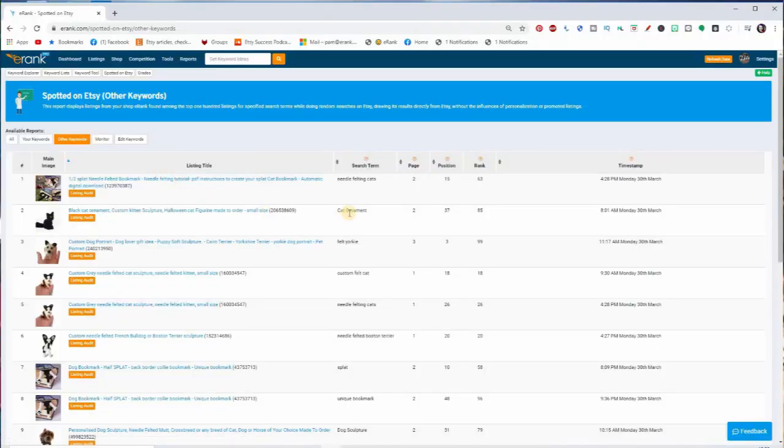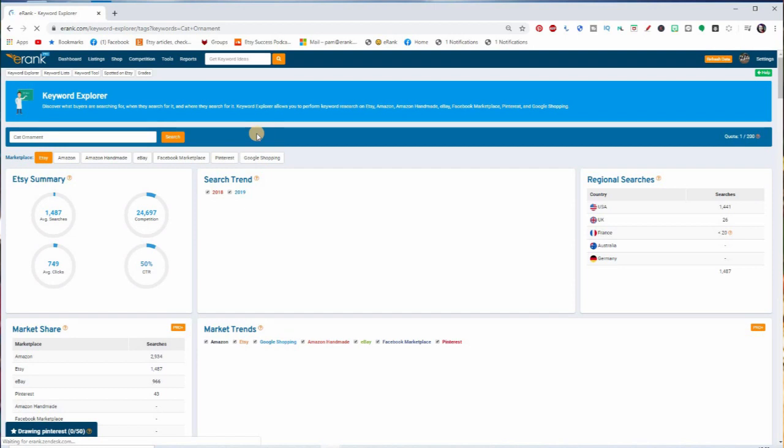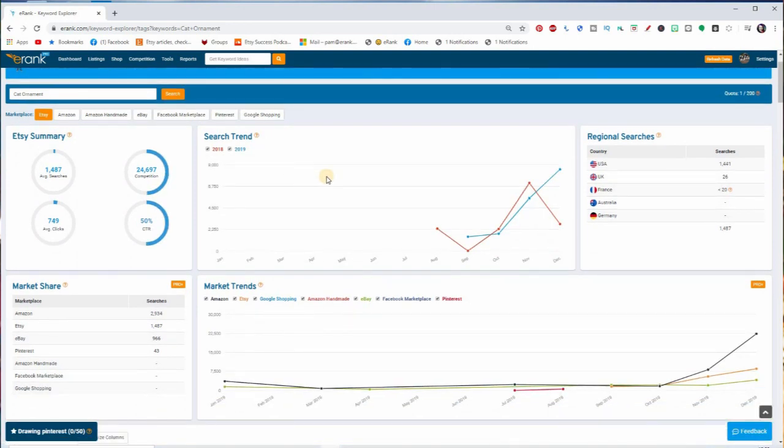So what can you actually use this for? I have three main uses. First, to find potential new keywords. eRank doesn't just search the keywords you've entered — it has a database of thousands of other keywords from other eRank members. When I look at Other Keywords and see terms I'm ranking on page two for, those are keywords I hadn't thought of yet. I can pop over to the Keyword Explorer, see if they're worth pursuing, and maybe focus a listing more on that keyword or create new listings to try to rank on page one.